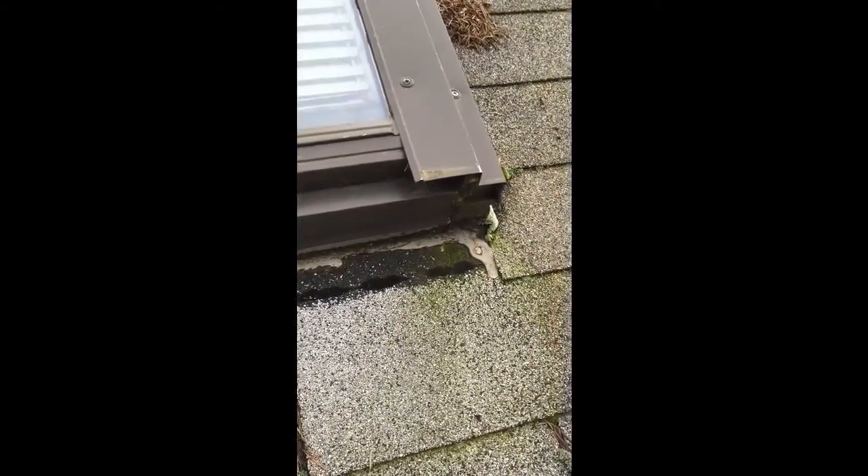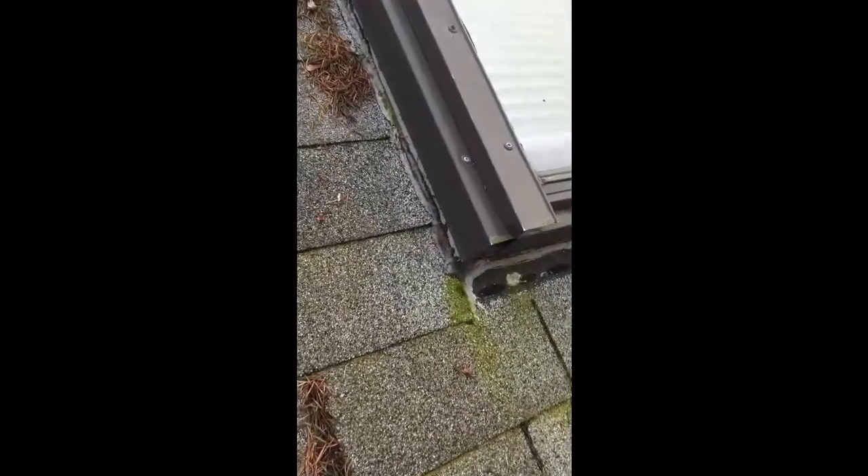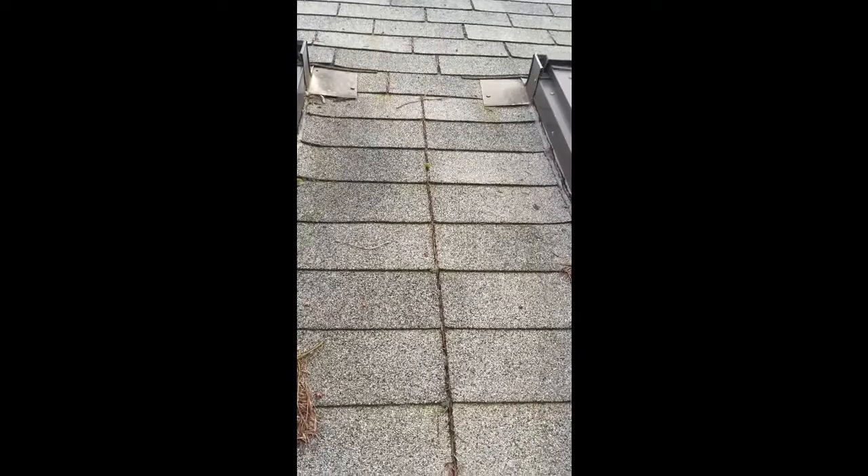Flashing a skylight is crucial. If you don't do it correctly, you're just asking for water to come into your home. It just so happens that this roof was also incorrectly installed.